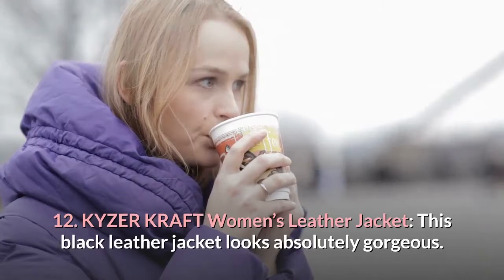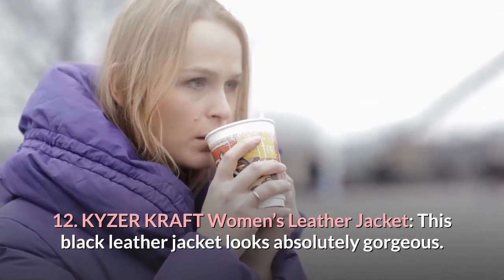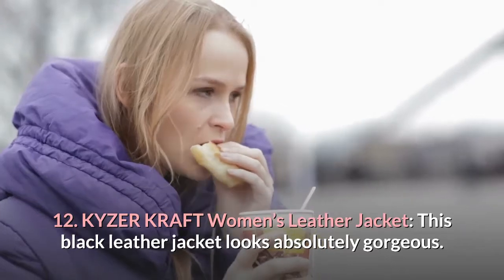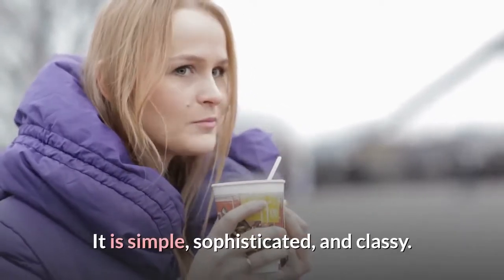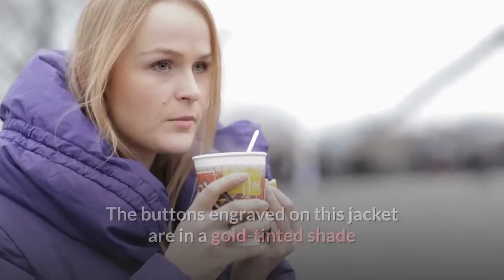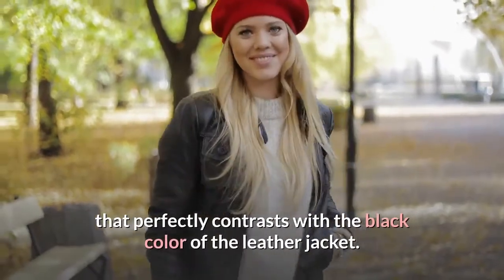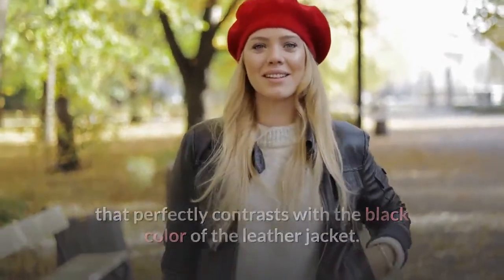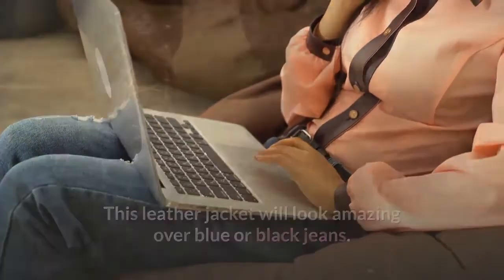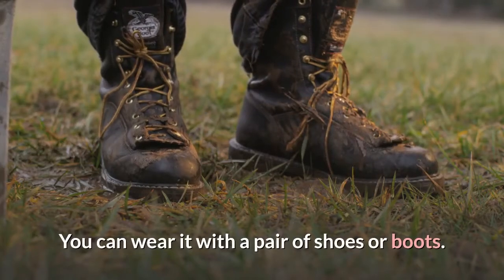12. KYZER Craft Women's Leather Jacket. This black leather jacket looks absolutely gorgeous. It is simple, sophisticated, and classy. The buttons engraved on this jacket are in a gold tinted shade that perfectly contrasts with the black color of the leather jacket. This jacket will look amazing over blue or black jeans. You can wear it with a pair of shoes or boots.